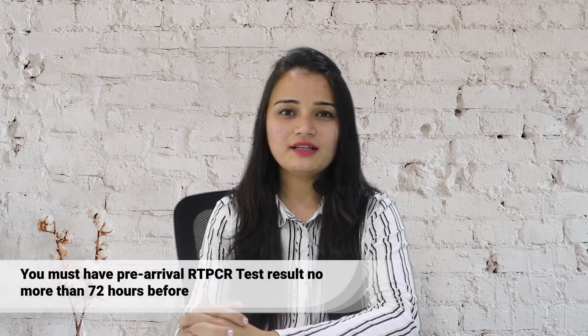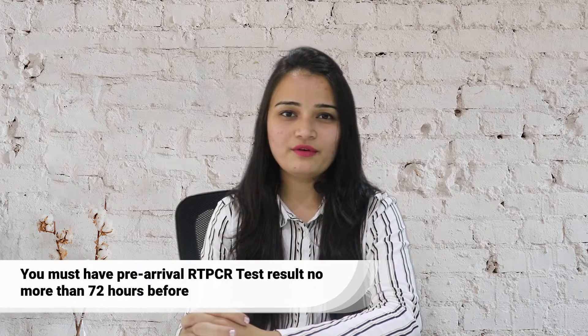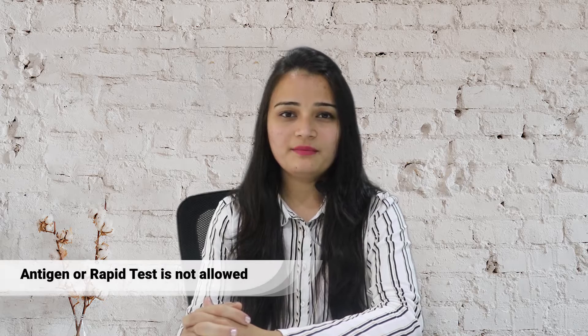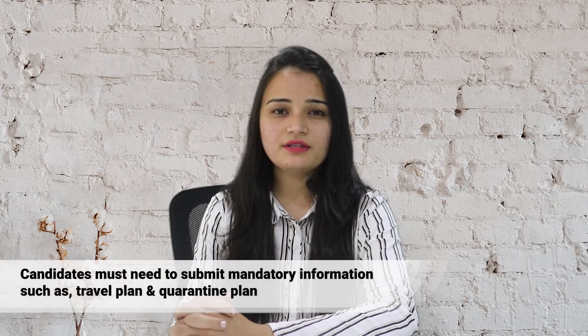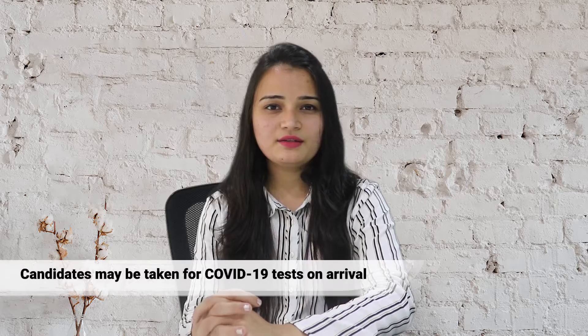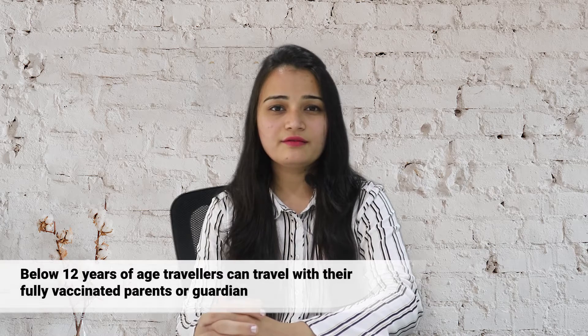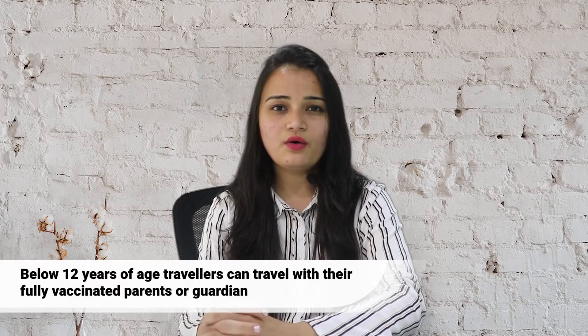You must have a pre-arrival RT-PCR test result no more than 72 hours before. Antigen or rapid tests are not allowed. Candidates must submit mandatory information such as travel plan and quarantine plan. Candidates may be taken for a COVID-19 test on arrival. Travellers below 12 years of age can travel with their fully vaccinated parents or guardian.